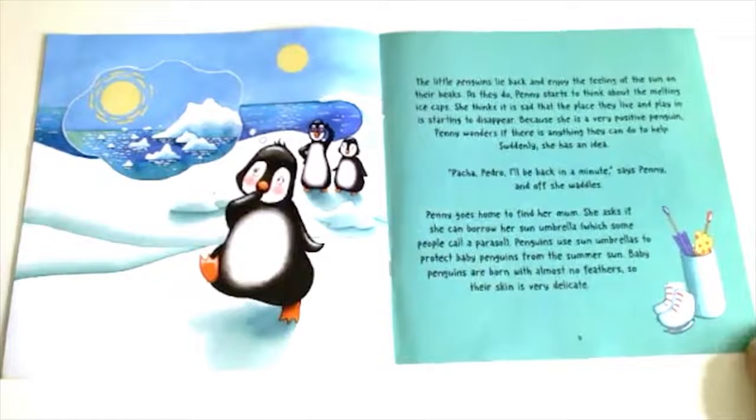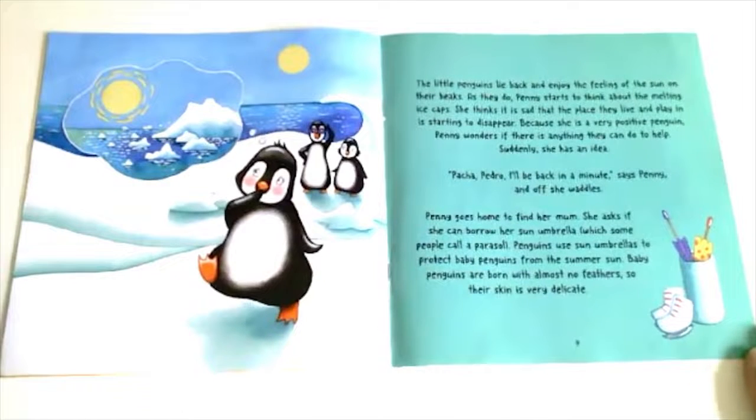The little penguins lie back and enjoy the feeling of the sun on their beaks. As they do, Penny starts to think about the melting ice caps. She thinks it is sad that the place they live in and play in is starting to disappear. Because she is a very positive penguin, Penny wonders if there is anything they can do to help. Suddenly she has an idea!